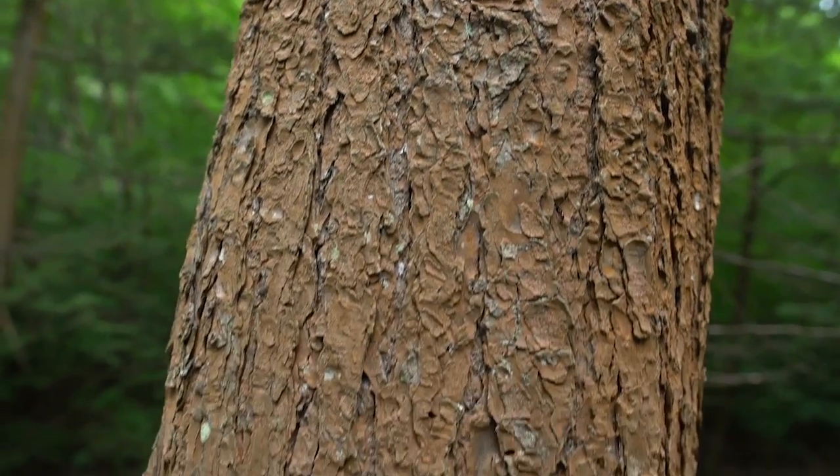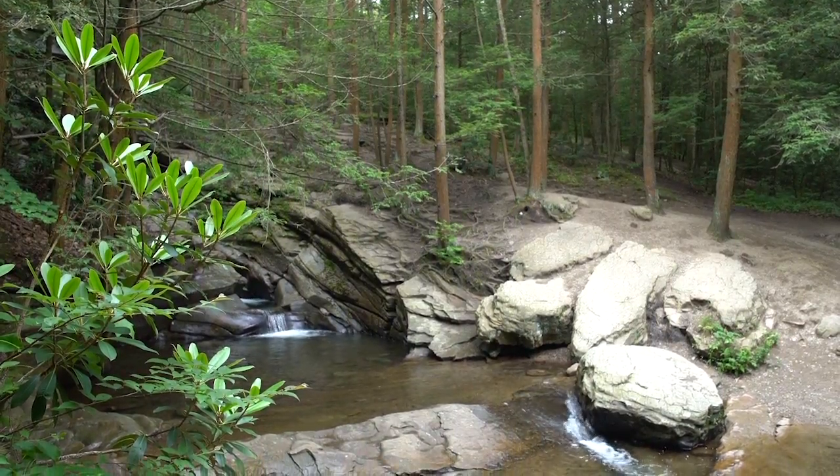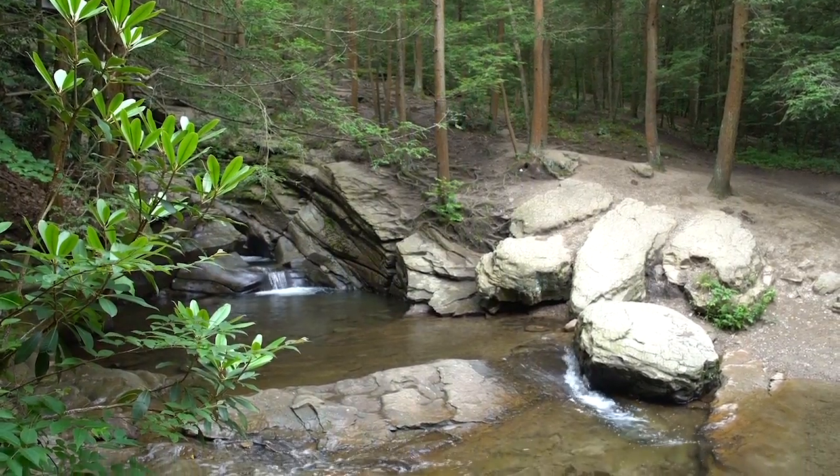If we lose the hemlocks here, you're going to lose this shaded environment that surrounds the tubs. So we're working on a plan to mitigate that erosion and to protect the hemlock from the woolly adelgid.